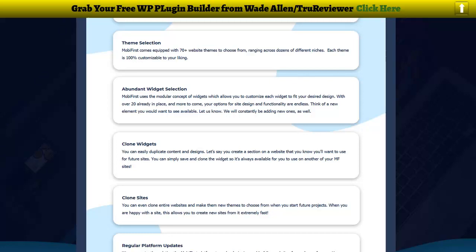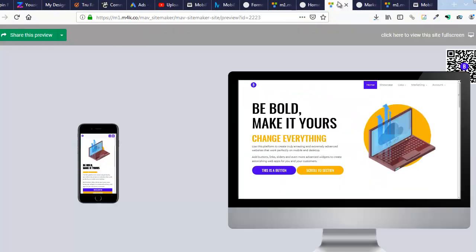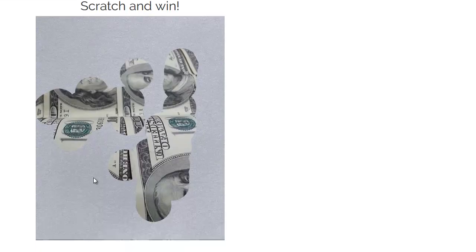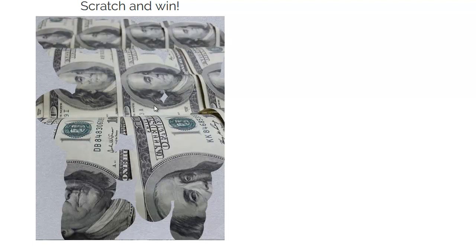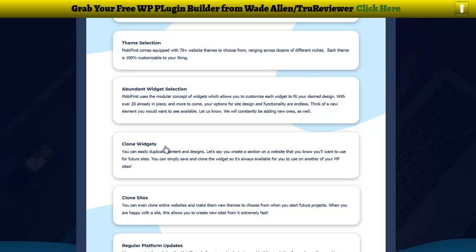I found a really cool widget while looking at some of the demos — it's a scratch-off widget. It's like a scratch-off ticket where you use your mouse and scratch it off to see what's under there. Here it is right here — I've never seen it before. Check it out! I started scratching it off. I think that is just so cool — never seen it before. You can do promos like that where people scratch off to reveal something.